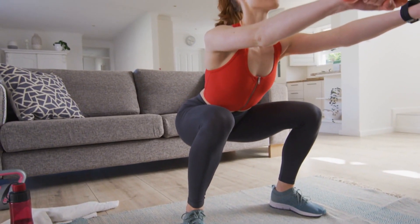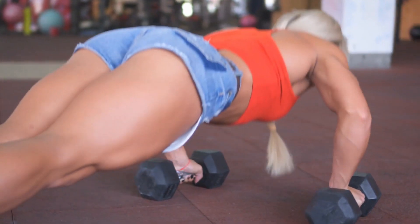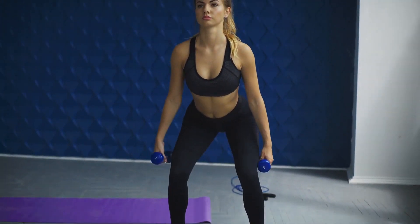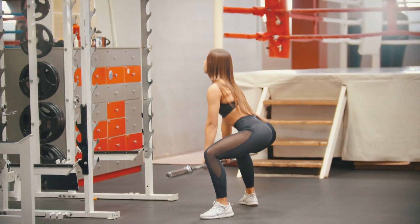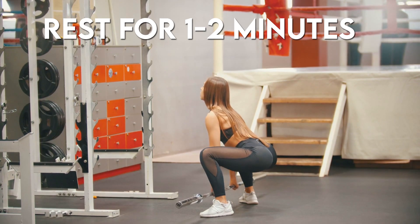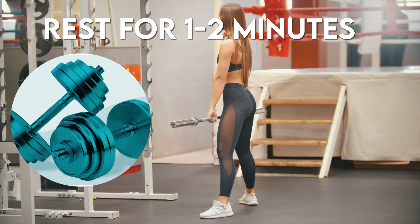Pick up a dumbbell and perform 10 squats, 10 dumbbell rows per arm, and 10 push-up variations of your choice. As soon as you finish the reps, move on to the next exercise. Perform 3 rounds. You can rest for 1–2 minutes between rounds and increase the weight of the dumbbell, or use 2 to make it more difficult.